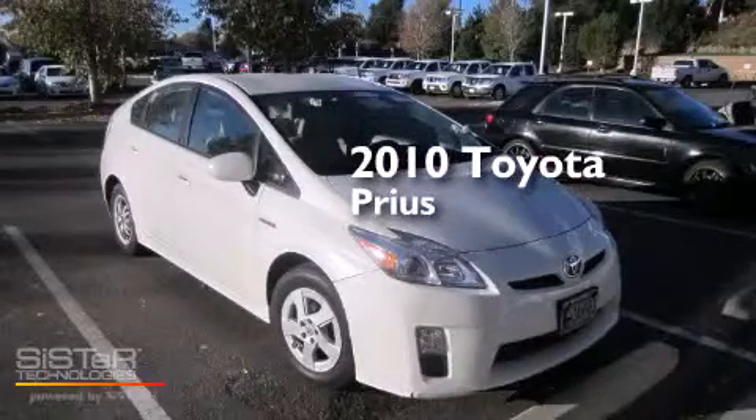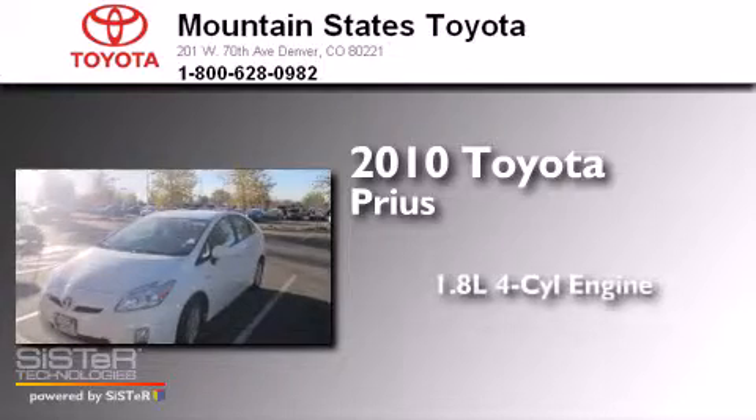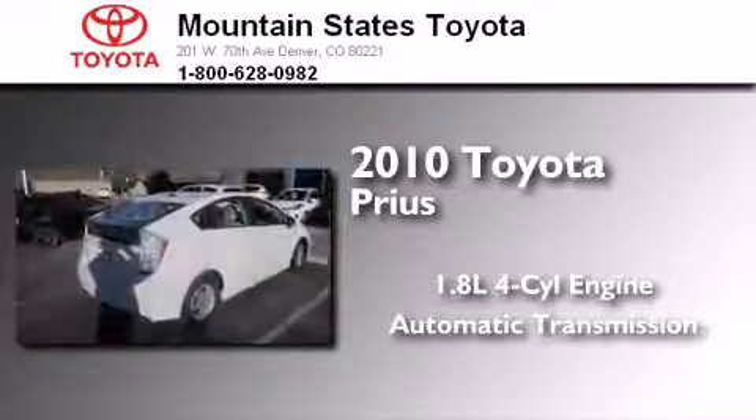This is a certified pre-owned 2010 Toyota Prius. It has a 1.8-liter 4-cylinder engine and an automatic transmission.